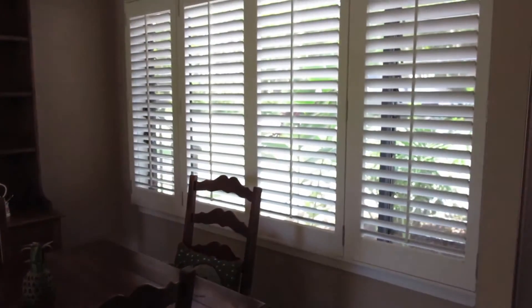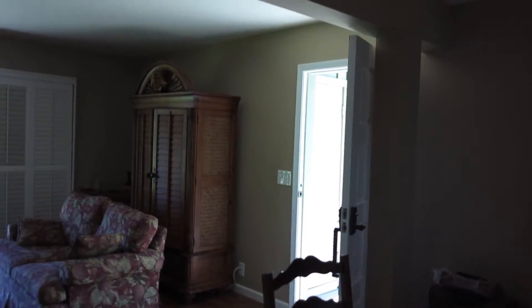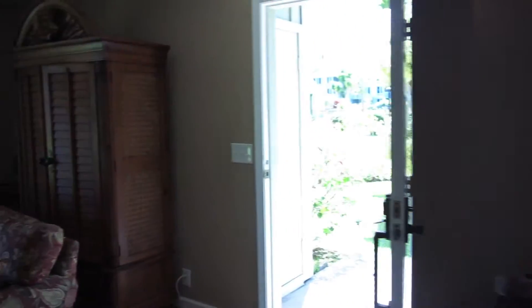The dining area — they put nice shutters for window coverings in here, very nicely done. And we have crown molding as well, a nice touch, at least in the kitchen and dining area.